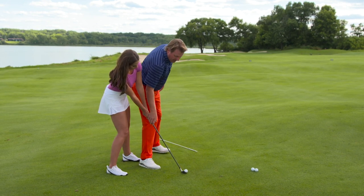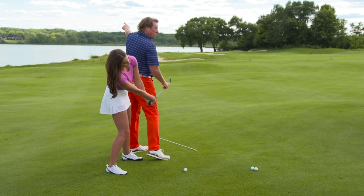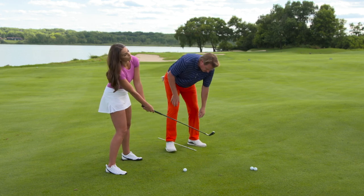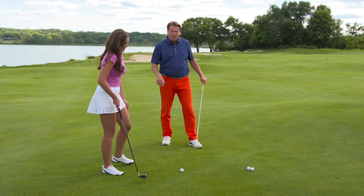Or what happens is you stay there and the club face goes left because you're hanging back. That ball is going into the water right there — it just looks bad. Not a good position. So go ahead and set up to it.